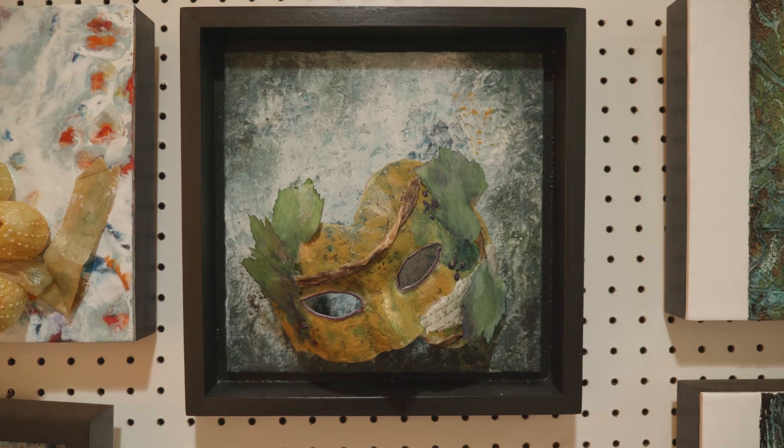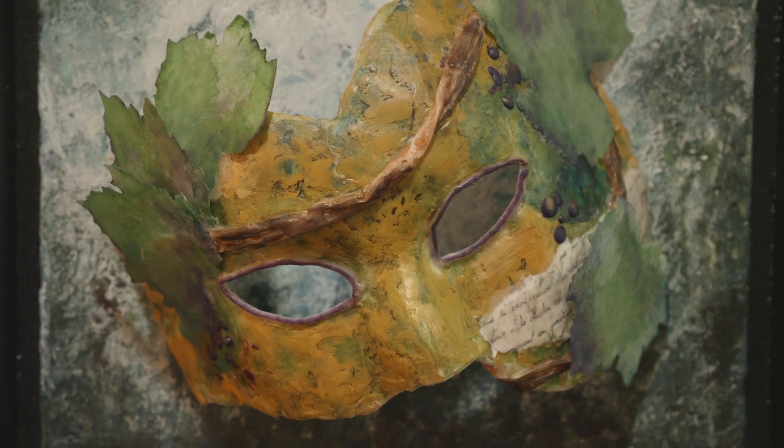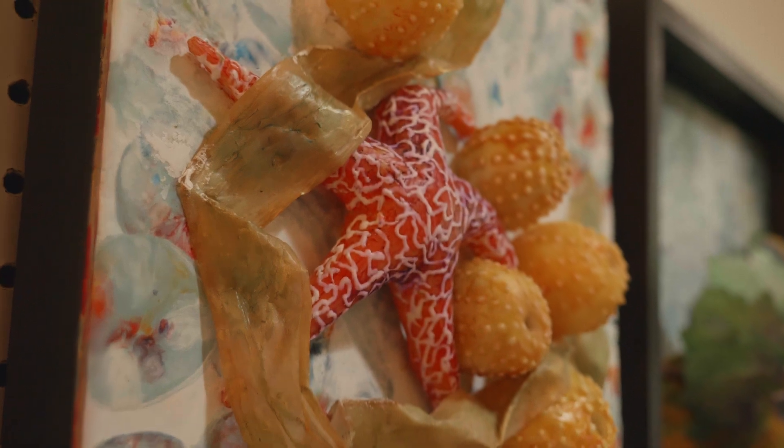The beauty of encaustic is it's so versatile. I can include a lot of the mediums I'm used to working with in my encaustic painting — I can do ink, or watercolor, or things like that.